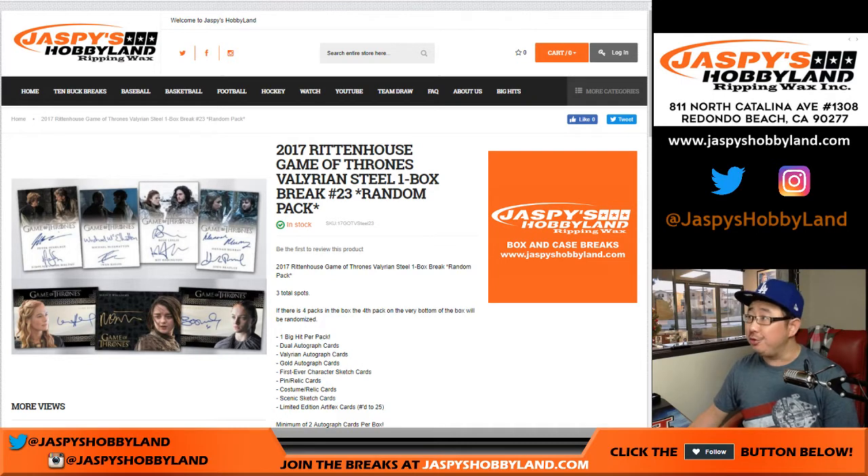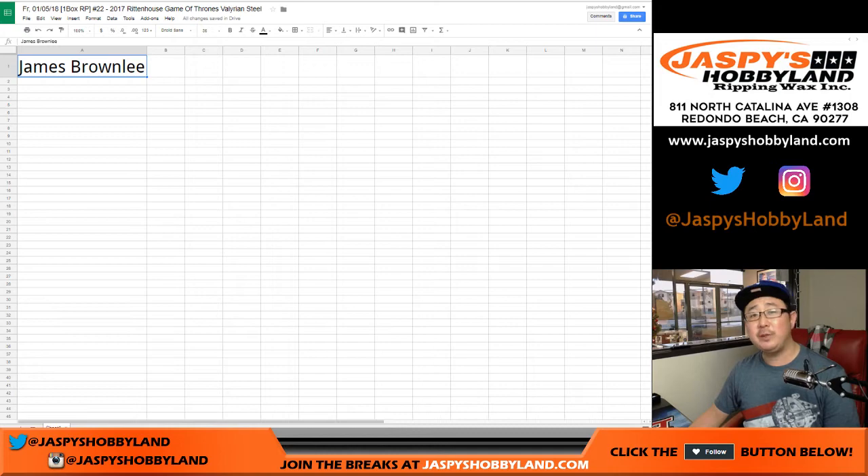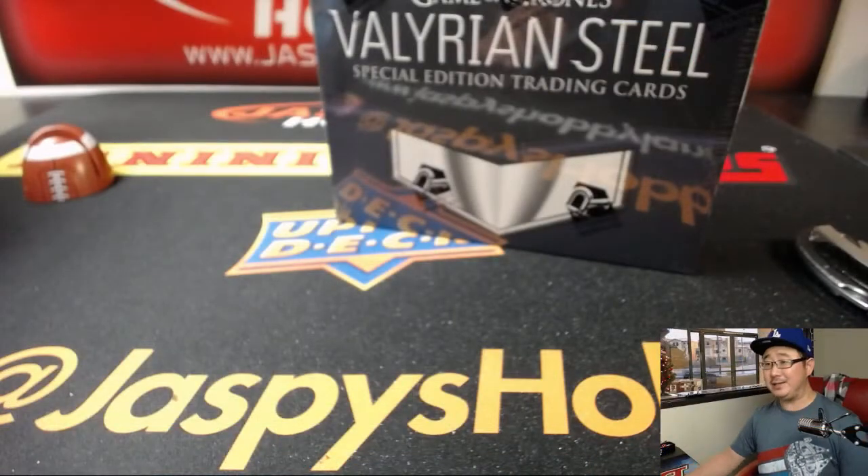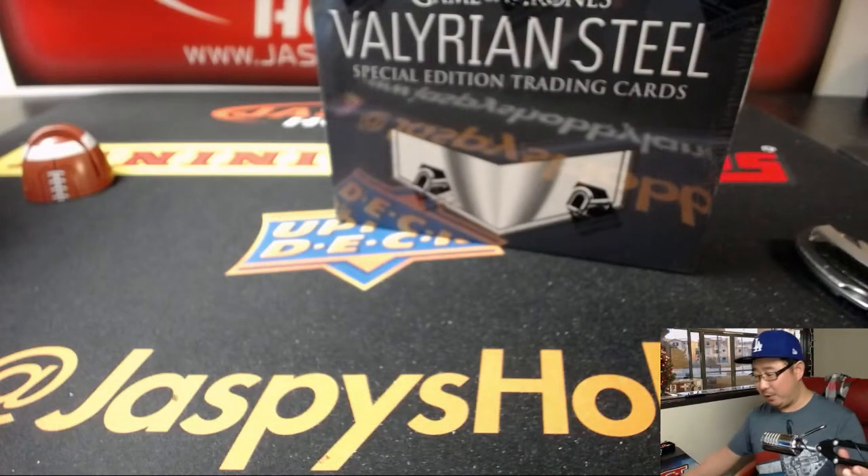This is break number 22. James Brownlee got all the spots — all three spots in break 22. So it is a personal box for him.